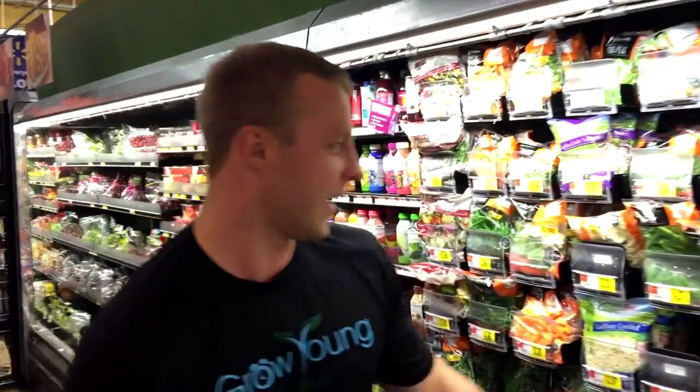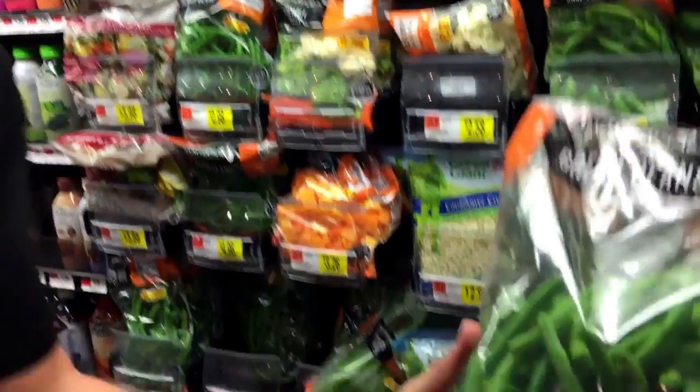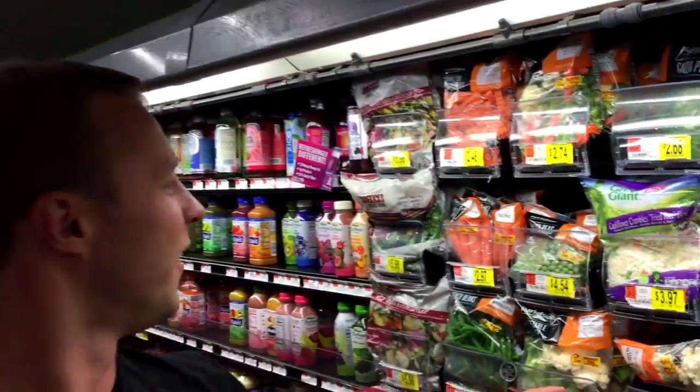Sugar snap peas are awesome — loaded with protein. Peas, beans, and legumes have a lot of protein. Green beans — look at that green color. We've got broccoli, carrots, cauliflower, peas — it's all great stuff. Any fruit, any veggie, this is common knowledge. If you follow it, I promise you will lose weight and see huge results. Follow both this video and the mountains of sugar video and you will see huge results.